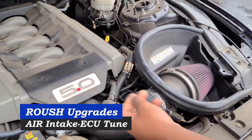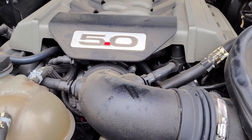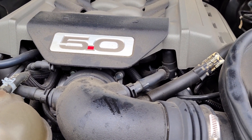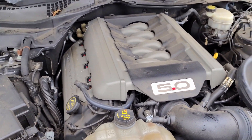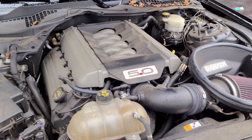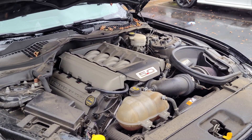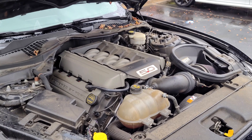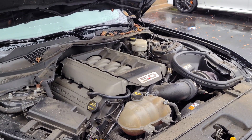I got a Roush intake and the breezer engine right here — it helps the engine breathe for performance. I also got a throttle body package as well. So right now you're sitting at around 490, maybe 480–485?